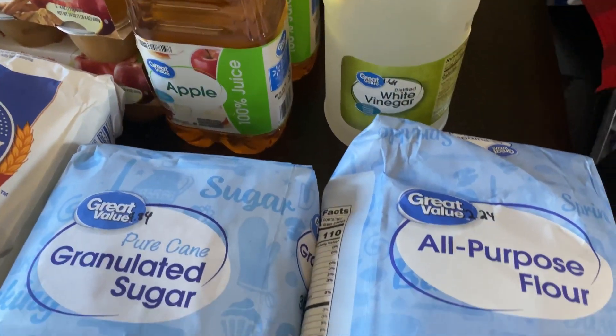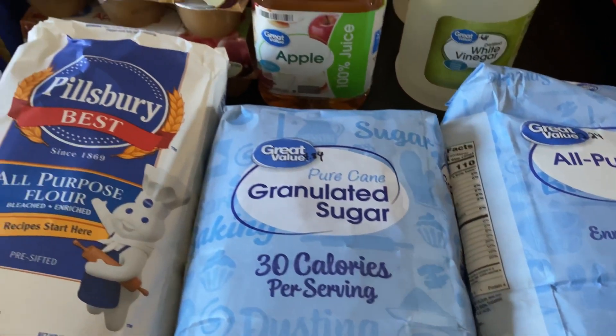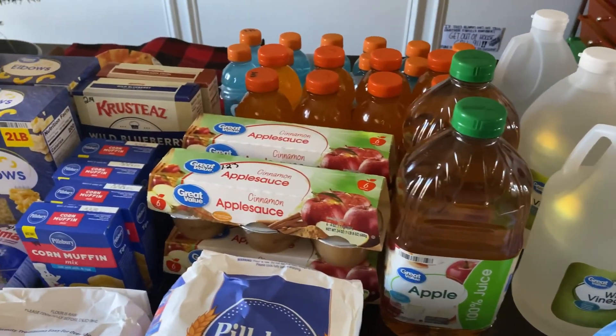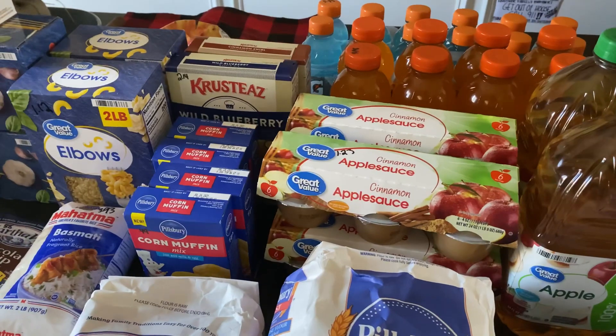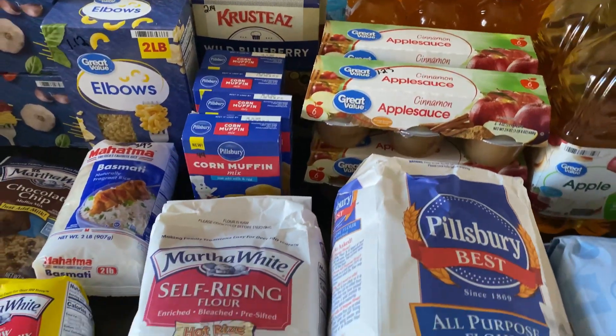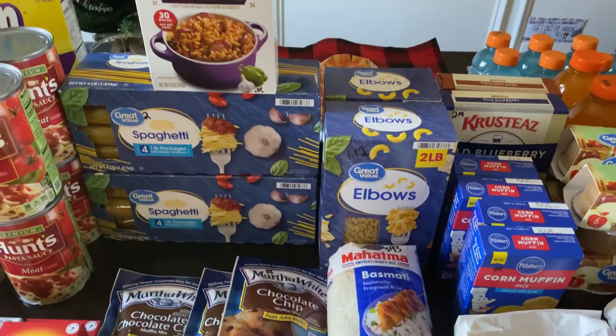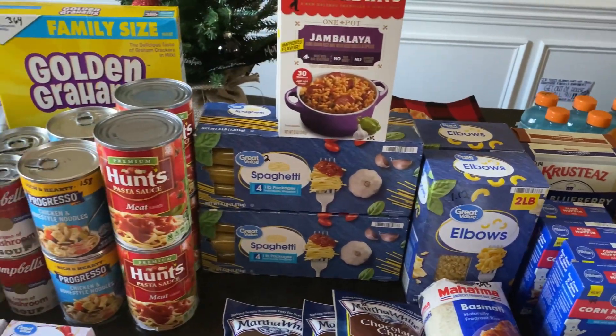I think that is the end of the haul! Thank you guys so much for taking the time to watch this video. If you enjoyed it, make sure you give it a thumbs up, subscribe to my channel, and hit the notification bell so you can be notified each time I upload. I will see you guys soon!